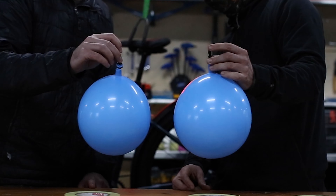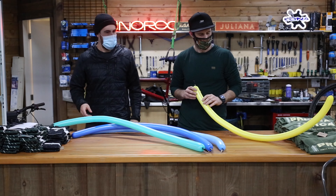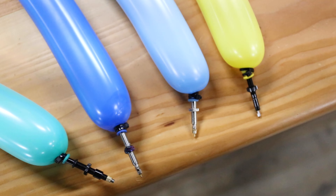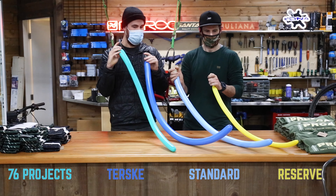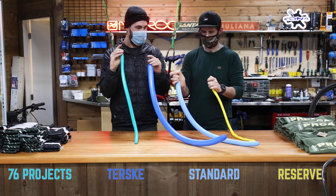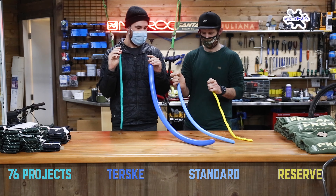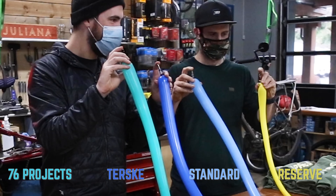It was clear that the Fillmore Valve was the fastest, followed by the 76 Projects Valve. But they didn't stop there — the basic blue balloons just weren't cutting it. So Miles scavenged the local dollar store and found some animal balloons, which allowed for more pressure and more clear results. With both the blue balloons and the animal balloons, the Reserve Fillmore Valves evacuated all of the air fastest, followed by the 76 Projects Valves, and then the Tursky and regular standard Presta Valves.